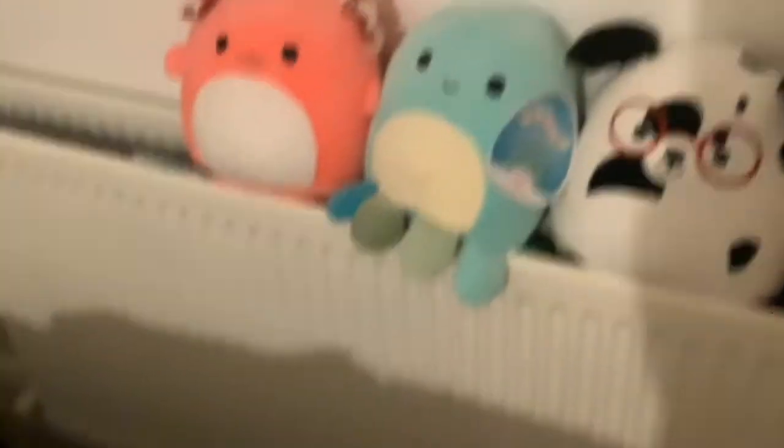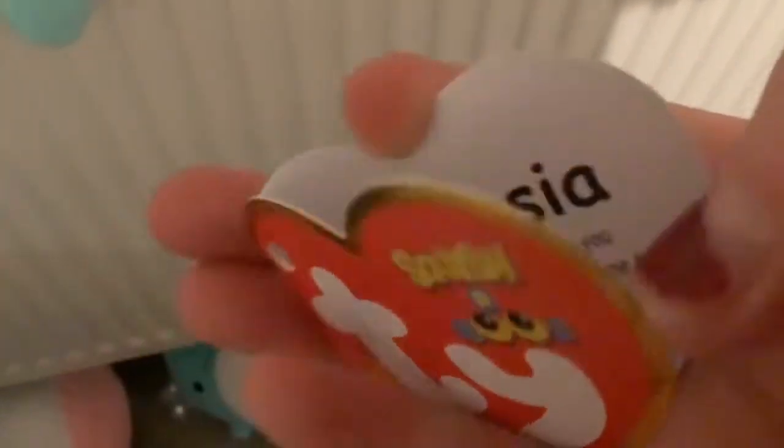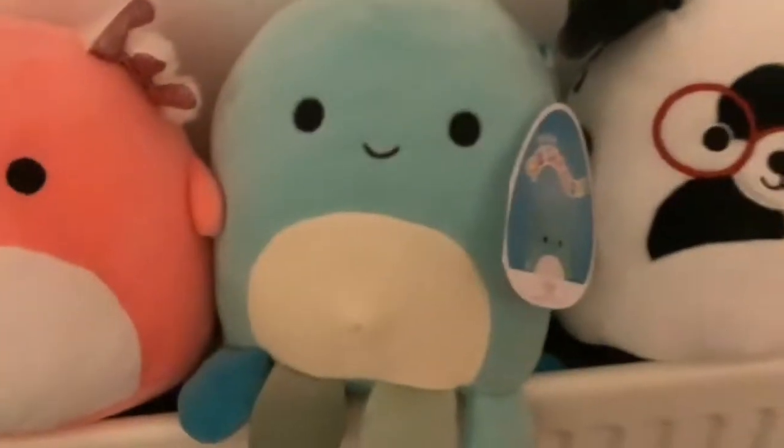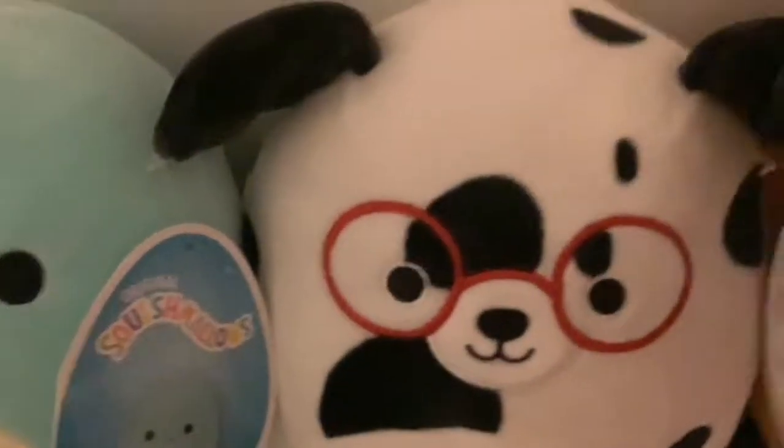I have this whole line of Squishmallows. There are two axolotl ones on the floor because that's where I was filming the intro. I have a little unicorn one, and a tag for another one — I'm pretty sure this is Fantasia's tag. Then there's Dustin, and another one whose name I forget. I keep the tags on the new ones since they're brand new and I got them for my birthday. I have a pink axolotl and a blue axolotl too.